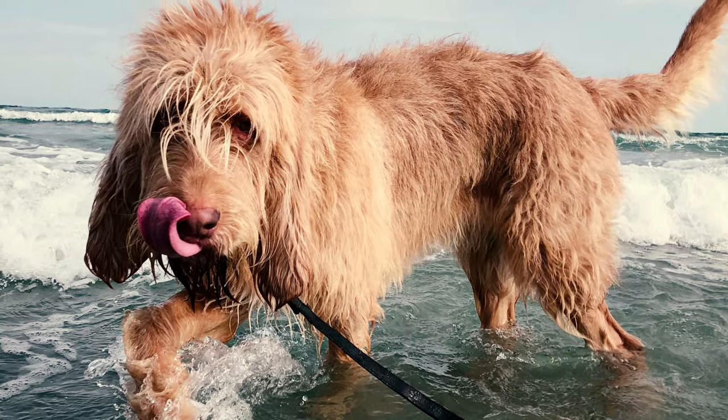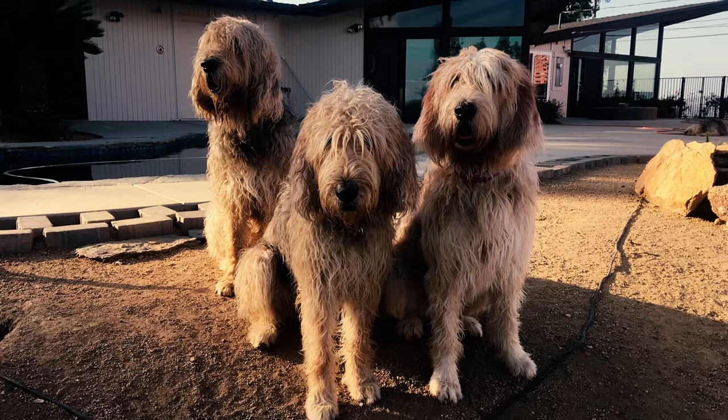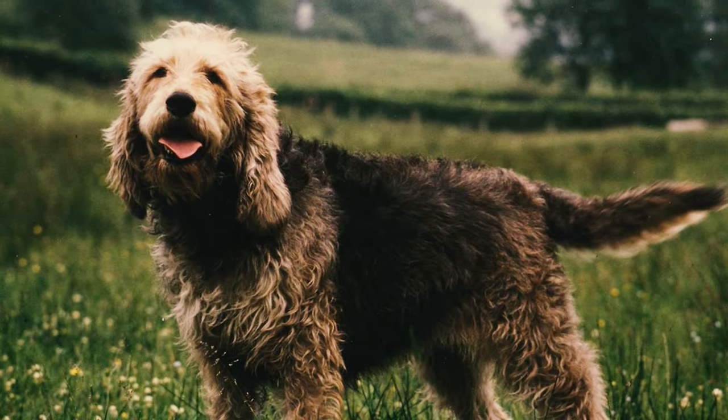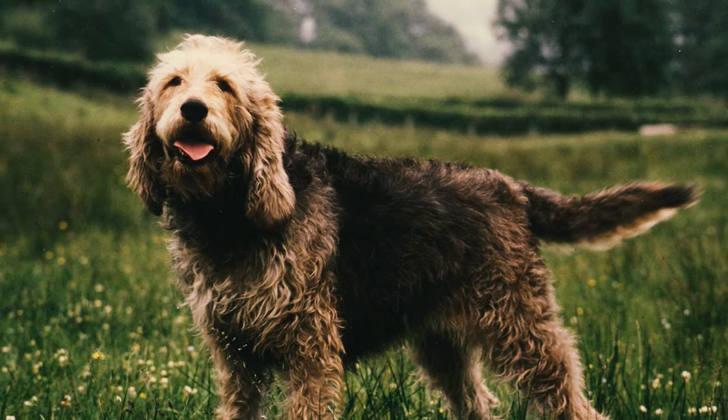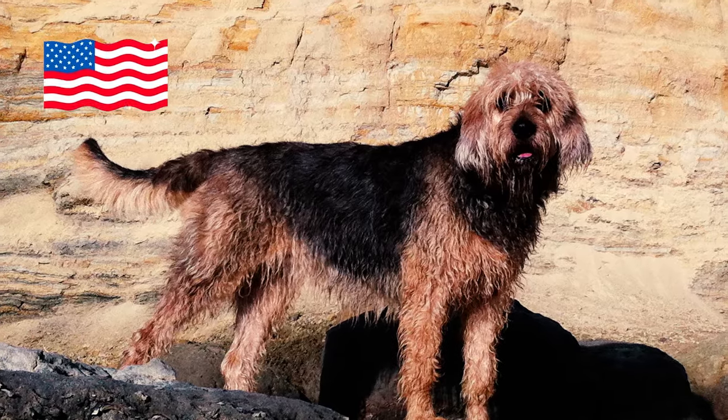Number thirty-seven: otter hunting is no longer permitted, so otterhounds need to find other activities to keep themselves busy. One option is drag hunting, where a pack of hounds follows a scent trail laid out by humans or artificial scents over a set course. This sport originated in the UK in the early 1800s to test the speed and agility of hounds by tracking scent trails over a specific distance.